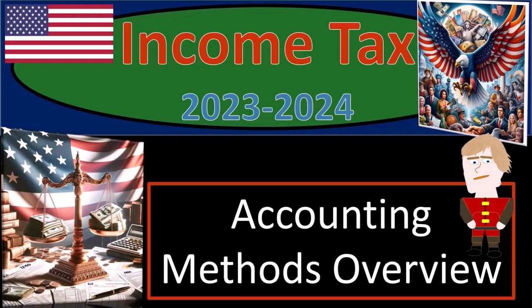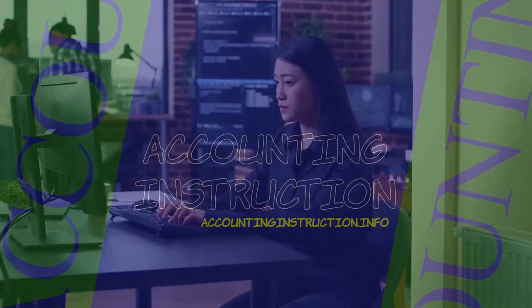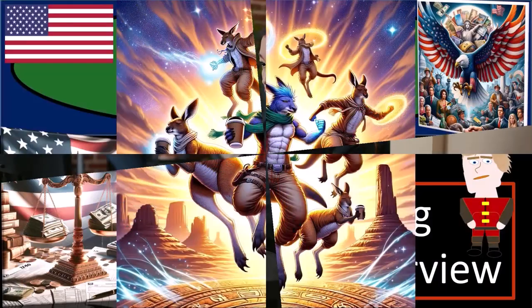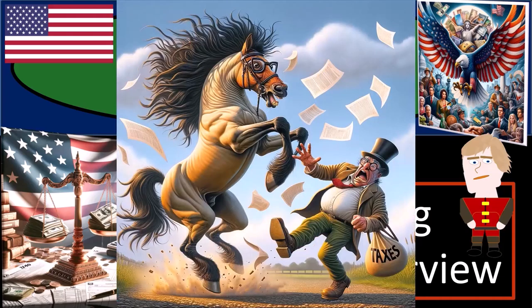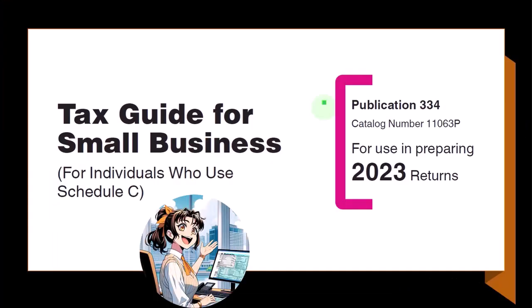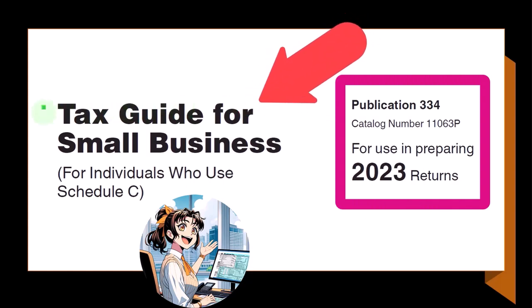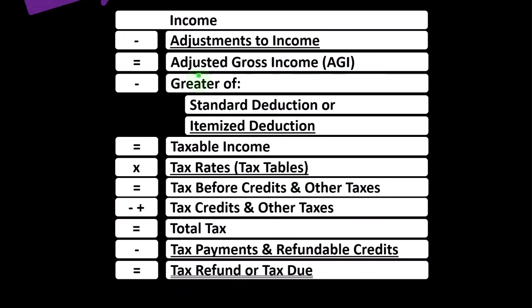Income Tax 2023-2024 Accounting Methods Overview. Get ready — we're looking to get the tax man off our back with Income Tax Preparation 2023-2024. Most of this information can be found in Publication 334, Tax Guide for Small Business for Individuals Who Use Schedule C, Tax Year 2023, which you can find on the IRS website at irs.gov.